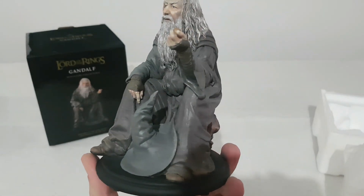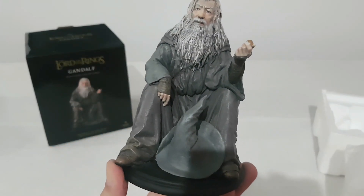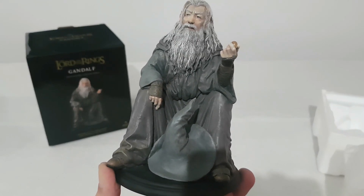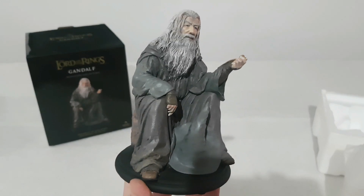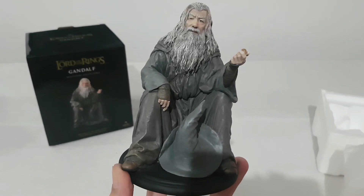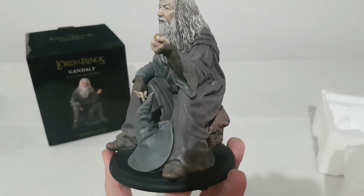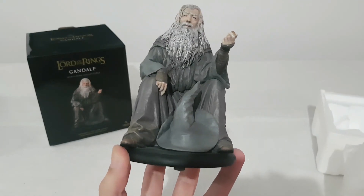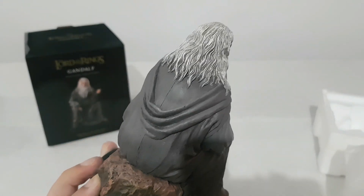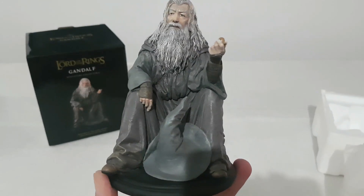We have the Gandalf the Grey. This is a very nice statue of Gandalf. I have one more from the Collectors of the Hobbits — it's also polystone with Frodo sitting next to a rock, if I remember right. But this Gandalf is very good. I think this is not available anymore — it's sold out — so you can only find it from a seller. This is a very good polystone statue, minifigure.